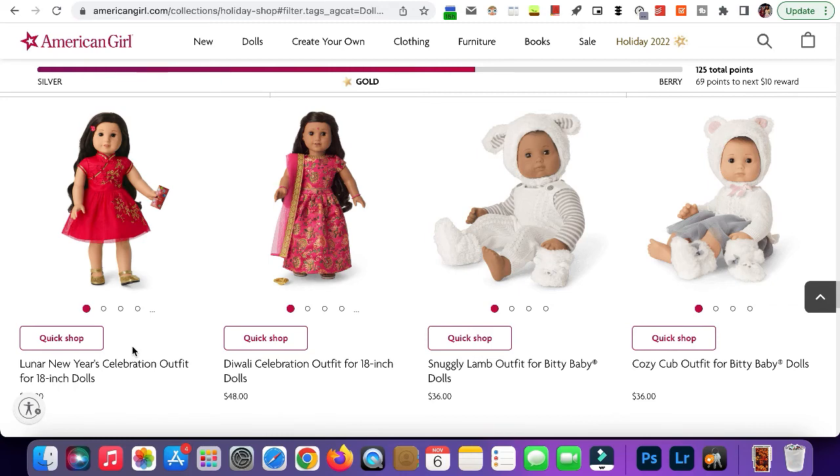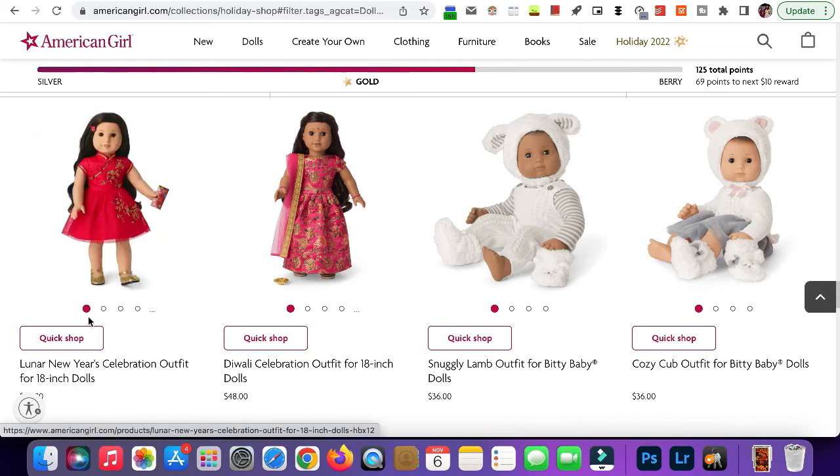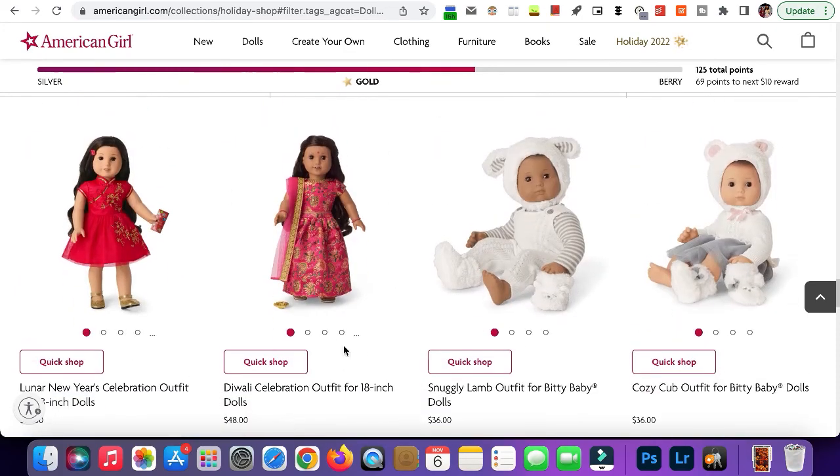Finally we have the Diwali celebration outfit. This is super cute, but once again, like with the other one, I don't think I'd buy it just because it isn't really something I'd put my dolls in since none of them are from that culture.